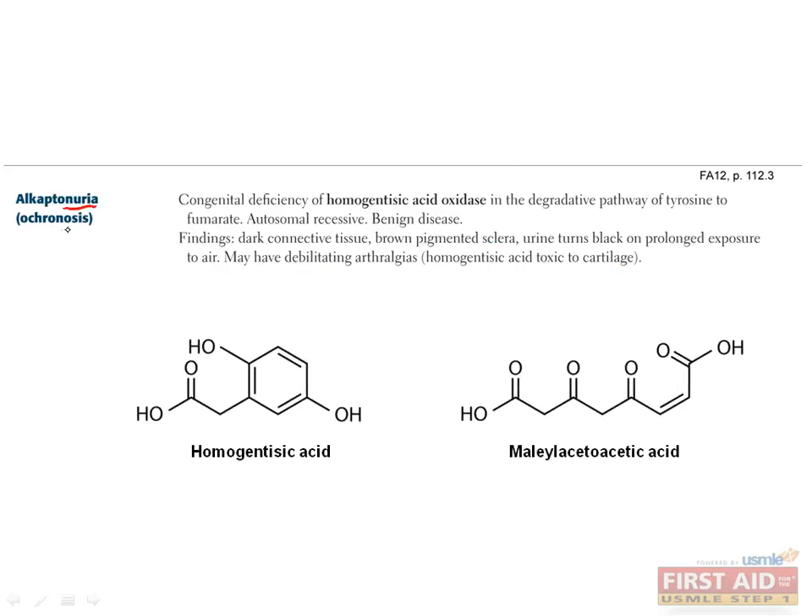Alkaptonuria, which is also called ochronosis since it causes cartilage damage, is also a defect in amino acid metabolism. The defect is in the enzyme homogentisic acid oxidase, which converts homogentisic acid to maleylacetoacetic acid. This enzyme deficiency impairs the degradation of tyrosine to fumarate and causes a relatively benign disease. The most characteristic finding is that the urine turns black on standing, which has given the disease the nickname of black urine disease. Other manifestations include dark connective tissue, brown pigmented sclera, and debilitating arthralgias, since the buildup of homogentisic acid is toxic to cartilage.